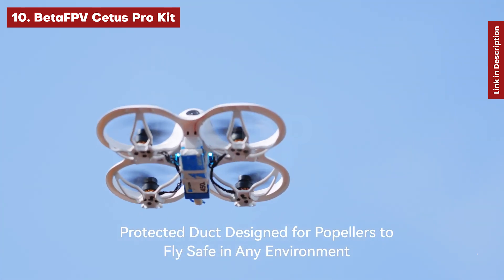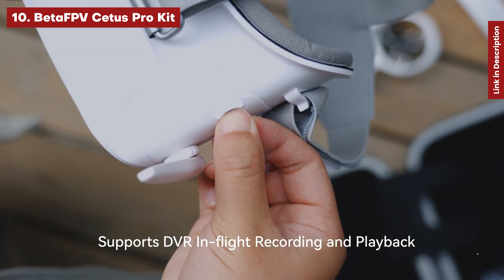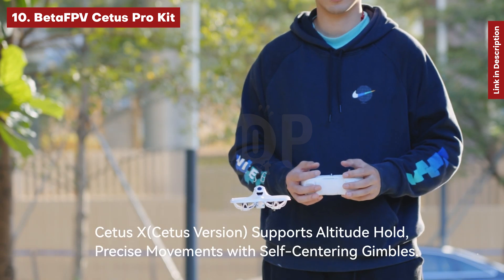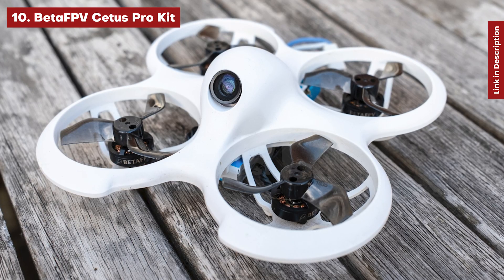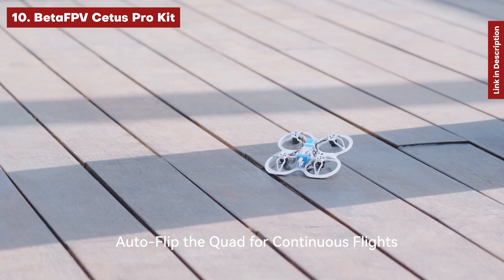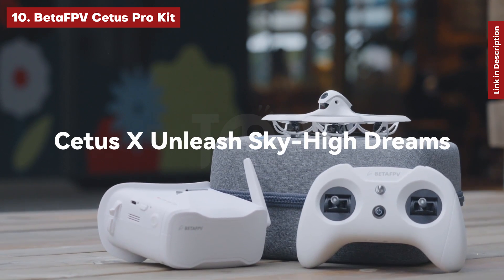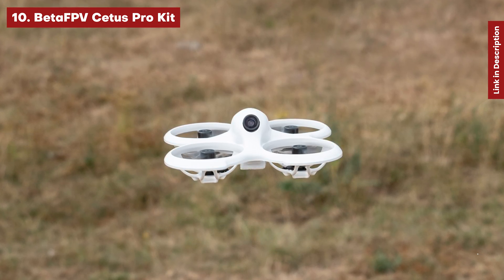Turtle mode allows it to correct itself remotely, while three speed settings and three flying modes provide learners with versatility as they develop. Normal is the easiest to fly while manual acro is the most challenging, needing precise control and throttle control. The Cetus kit has two major downsides: battery life is just four or five minutes per charge, necessitating backup batteries, and there is no ability to capture stills or video. However, if you want to try out FPV at a low cost, we believe it is the best alternative.